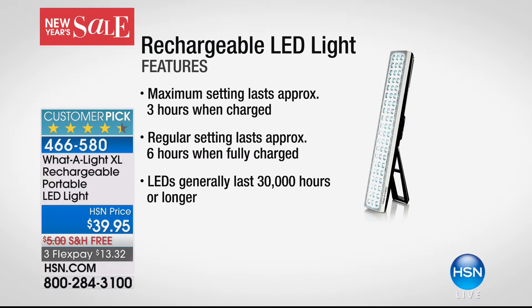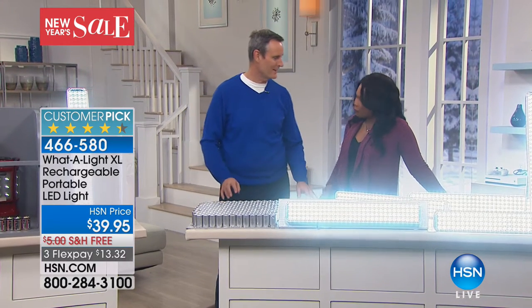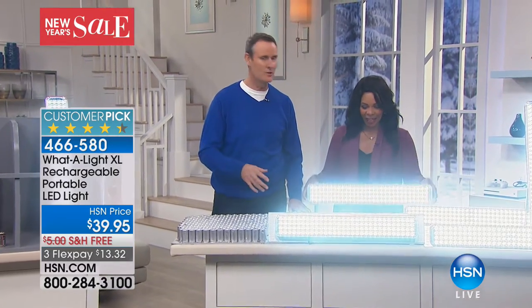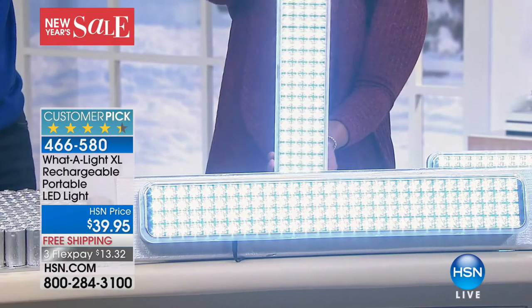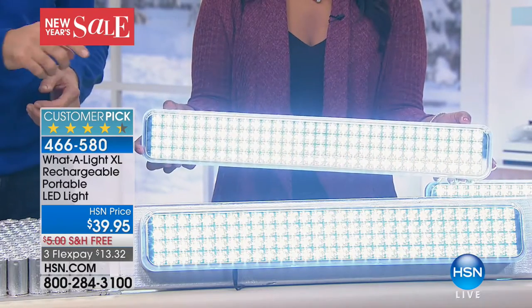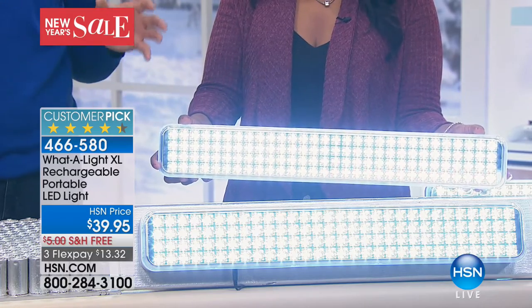Tom Wise is joining us this morning. It's the brightest light we've ever offered. We have the original What-a-Light — this is the What-a-Light XL, 120 super bright LEDs. You never buy batteries because the rechargeable batteries you need are already integrated inside the What-a-Light, and the recharging technology is already integrated. At 10,000 hours, a bulb will last 25 years if you run it for an hour a day. This is rated for 30,000 hours.